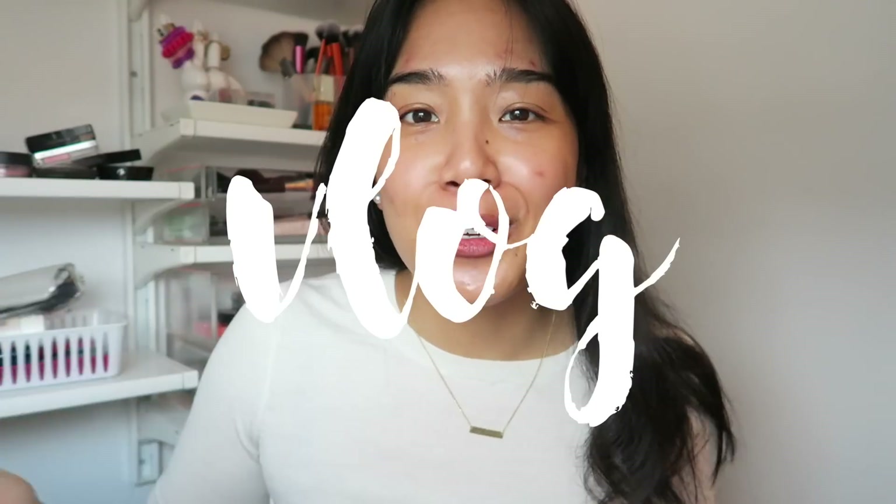Good morning and welcome to the vlog. I'm just getting ready for work right now. I am going to try to get to work a little early today because I've been off since last Wednesday because I had an extra long Easter weekend, but I have a bunch of stuff to do so I gotta get to work. I'm just doing my face.